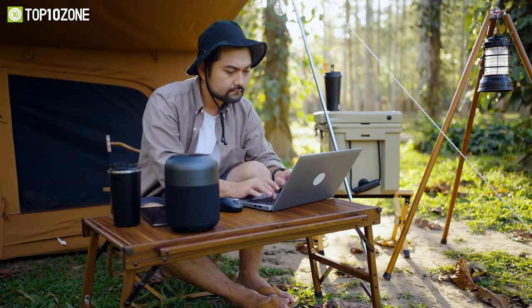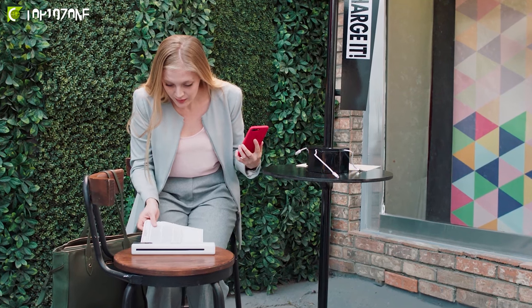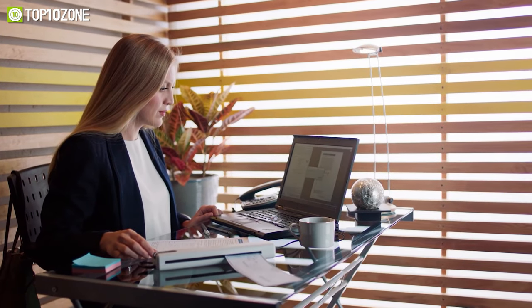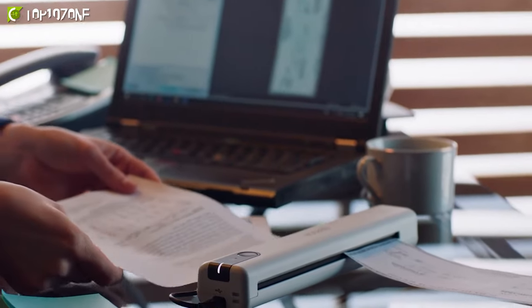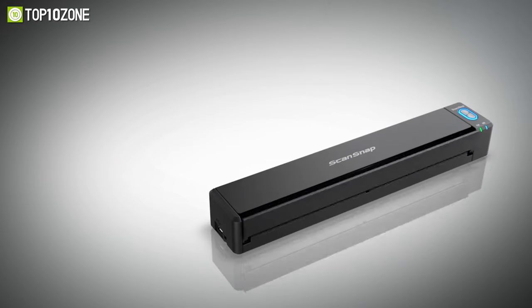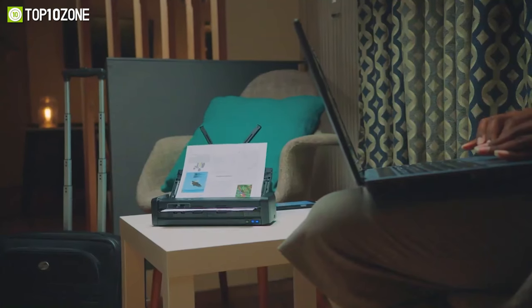Nowadays many individuals work remotely or run their enterprises on the move, and because of the superior technology accessible, they are no longer bound to their workstations. However, they still require various office devices such as document scanners for editing and sending documents digitally and promptly. Therefore, in today's video we have come up with a list of the top 10 best portable scanners that will be immensely helpful for your productivity. So without further delay, let's get started.